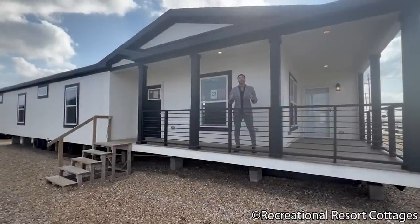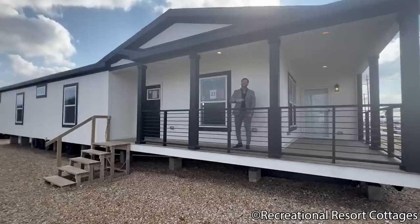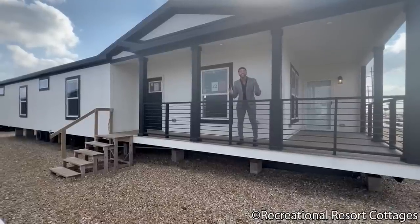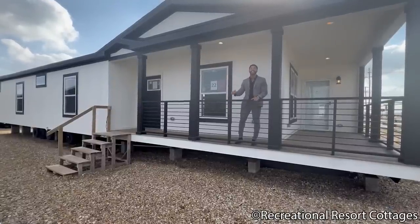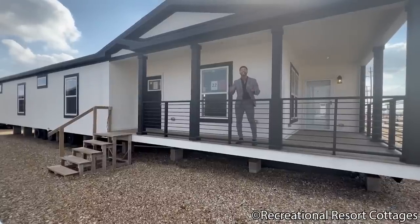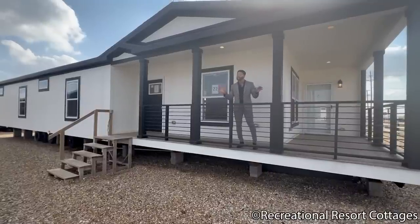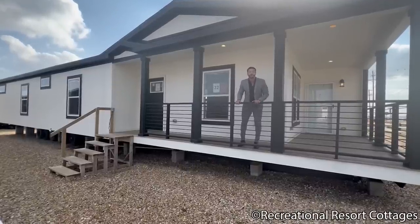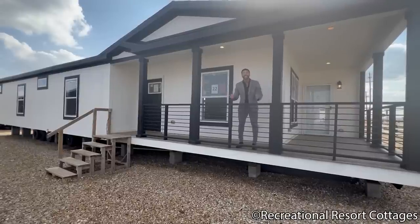Hey everybody, sorry to interrupt your regularly scheduled program, but I've got to tell you about the Mr. Tiny Red Tag Sale of the week. If you're in the market for a three-bedroom, two-bathroom, 1,942-square-foot home, then this is the one — by the name of the Jersey. I have this discounted to $199,000 for the first person to contact me. While supplies last, visit our website at www.rrcrockwall.com to see additional photos, then call me and say 'Mr. Tiny, the Jersey is the one I need.' Now back to the video.